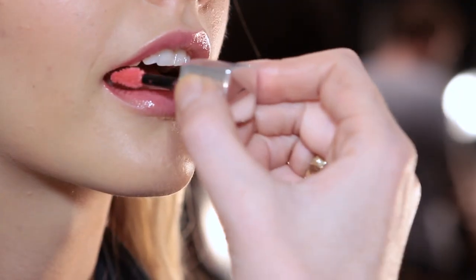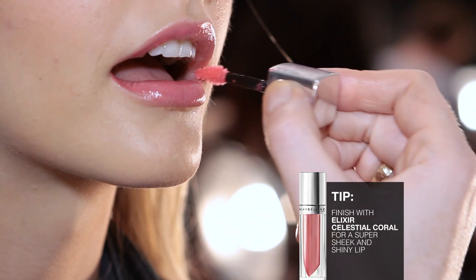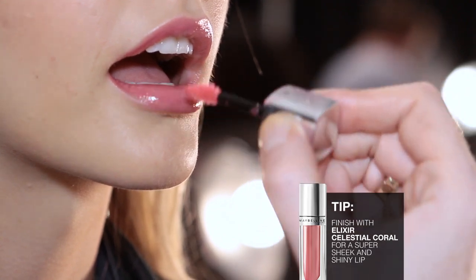I use Big Eyes Falsies in black just on the top lashes only. The lip is the color elixir in Celestial Coral. It's really amazing — it's a lip balm, lipstick and lip gloss all in one product. It's super speedy and super, super chic.